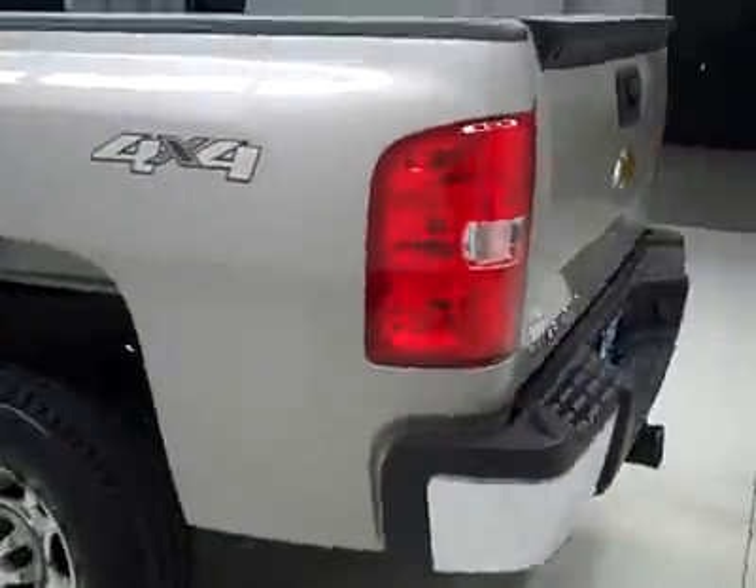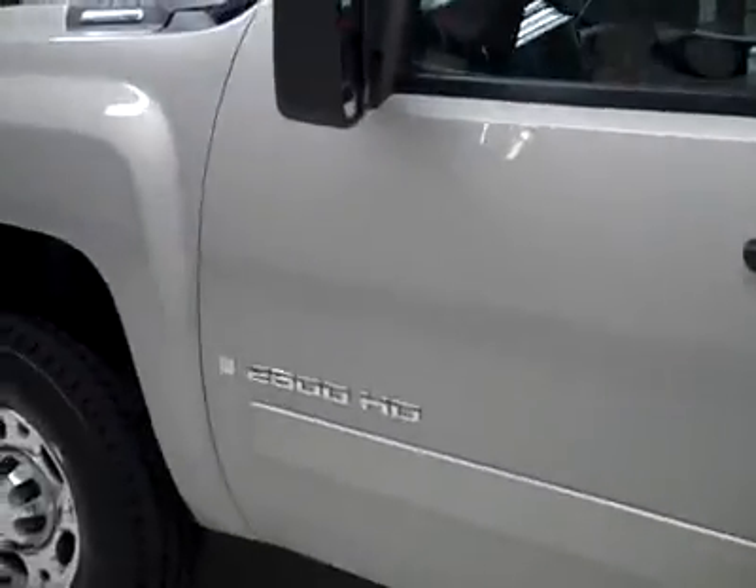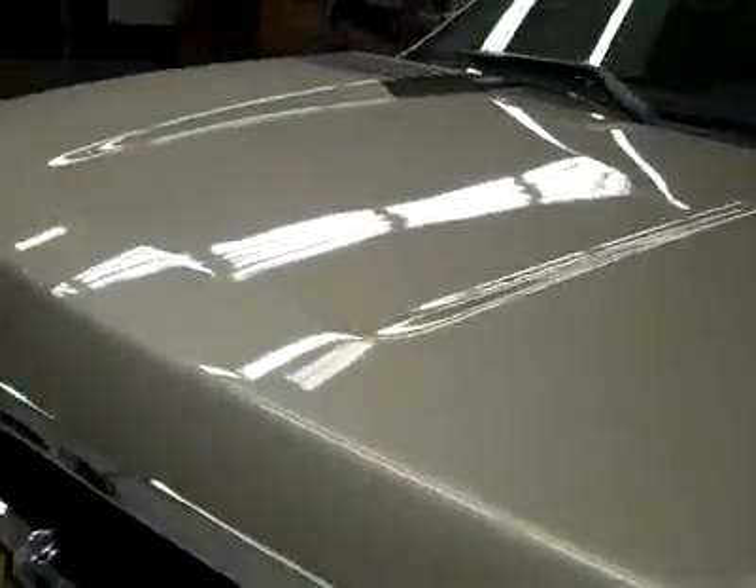Down this side, again, very clean paint — no dents or dings, no scratches. Very sharp looking truck. The body is in excellent shape and the hood is nice and clean.